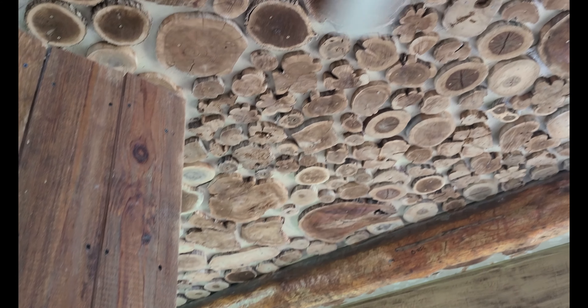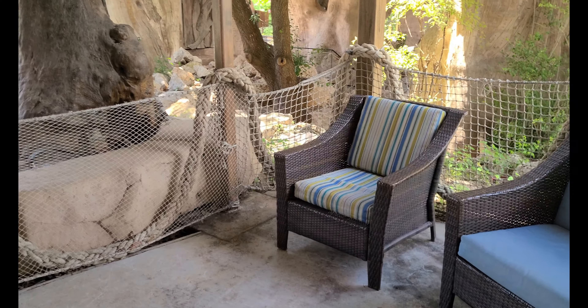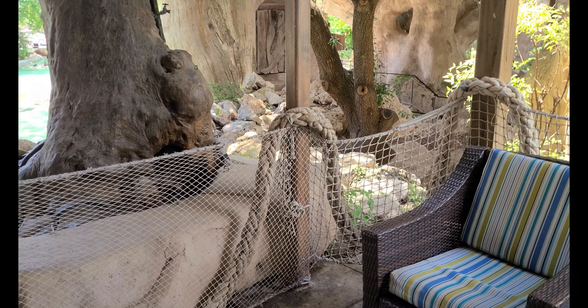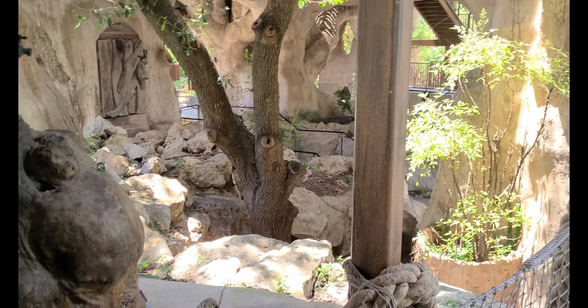It's pretty cool — there are outlets to charge your phone, a ceiling fan, and we got cabana 651, which is kind of separated.